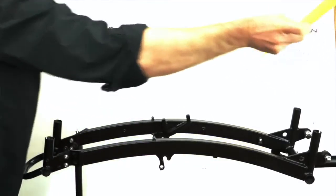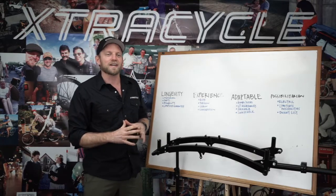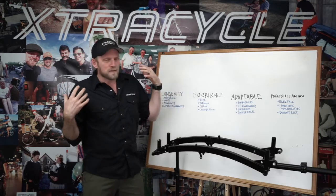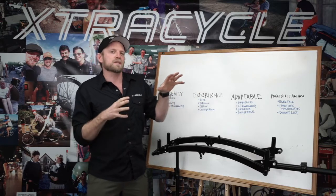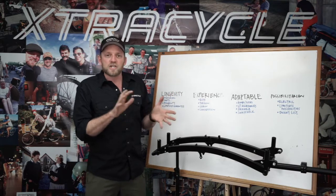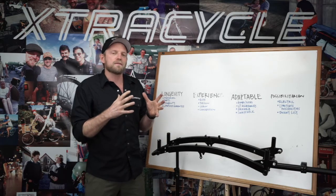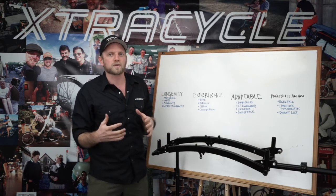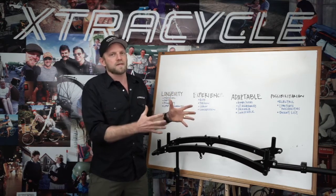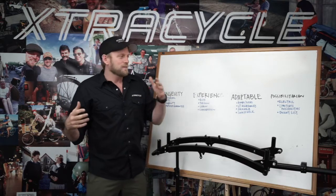Finally, P is for Possibilitarian. Now what in the world does that mean? Possibilitarian — I found it on the Urban Dictionary online — it turns out that Possibilitarians believe in what's possible. Since I started working on Extra Cycle almost 20 years ago, I have been blown away by the changes that have come through the industry. Electric is a huge deal, and the number of options now for converting your bike to work with electric — you need something that's actually built to work with that, and the LEAP is your piece. You can already electrify it and cargo-ify it. Talk about Possibilitarian.